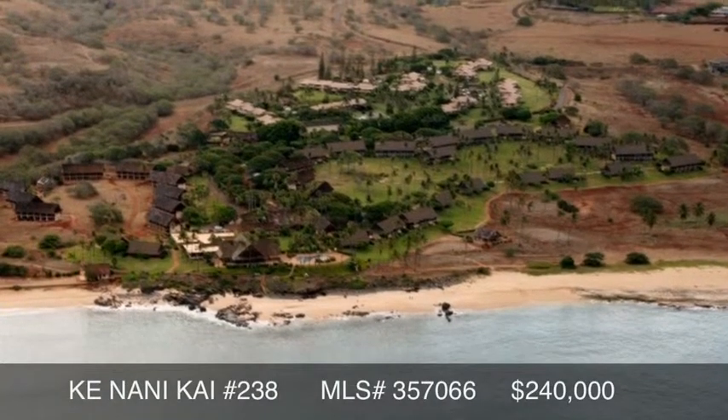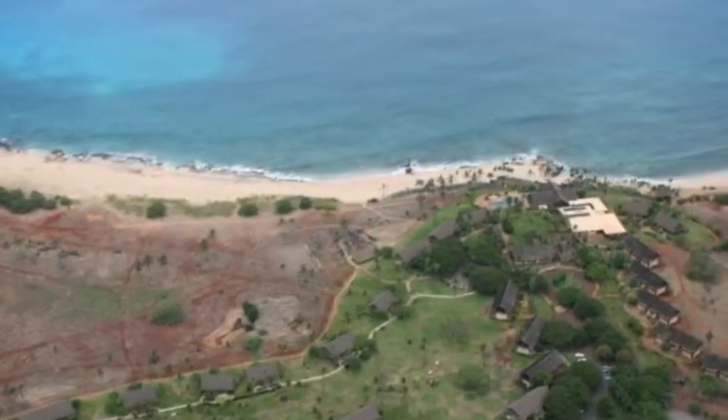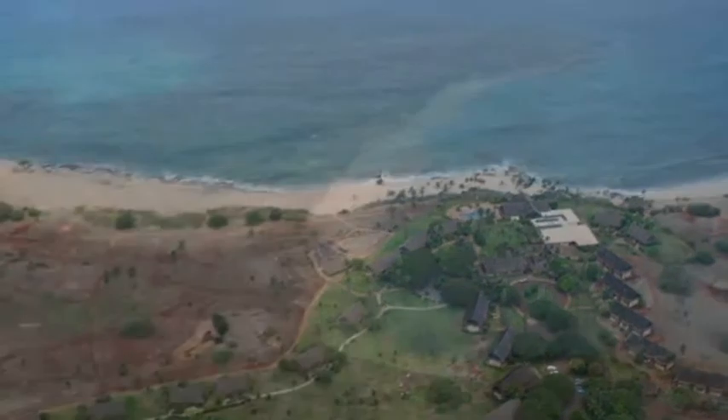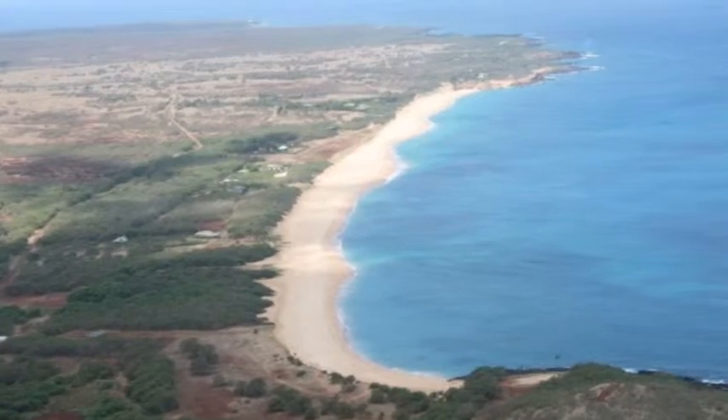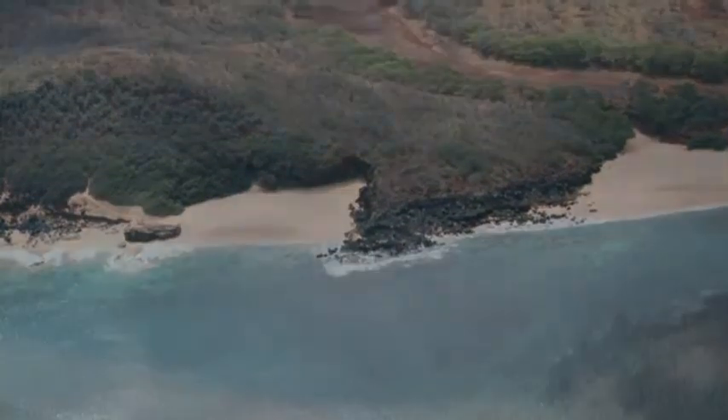Kei Nani Kai Resort is located oceanfront on the West Molokai shoreline, known for its fantastic deserted beaches. These beaches are among the best in all the islands, and Kei Nani Kai offers instant access to them.